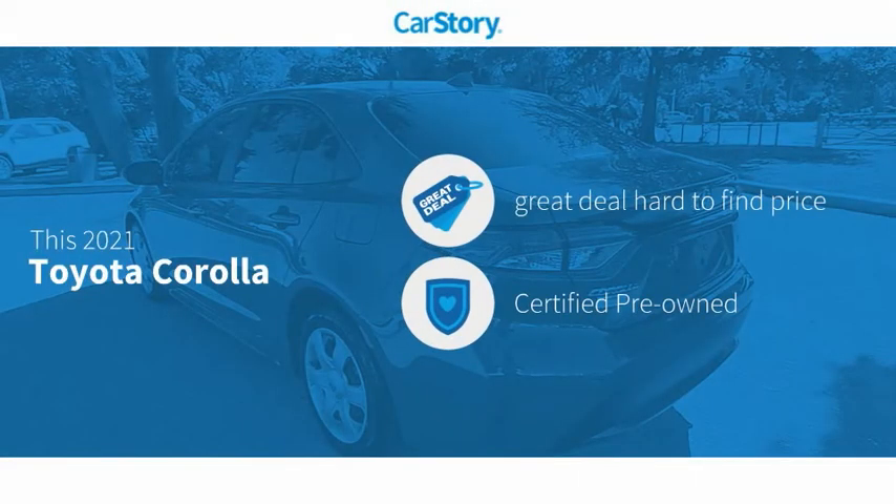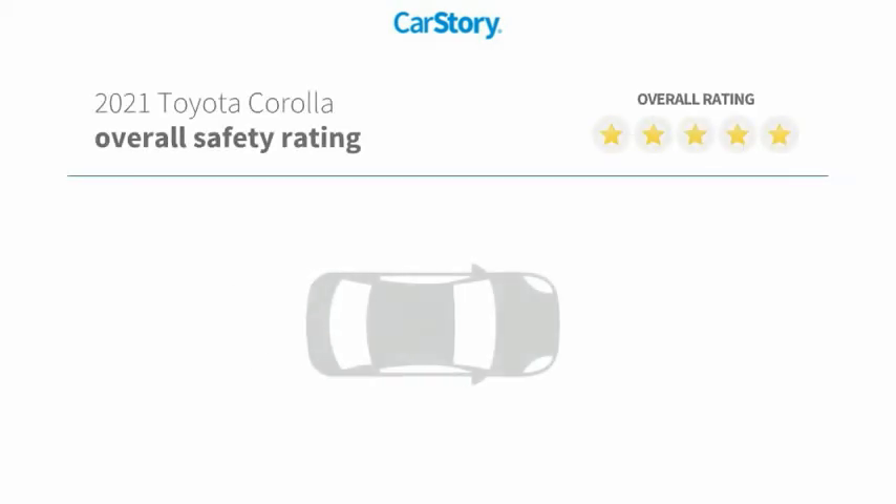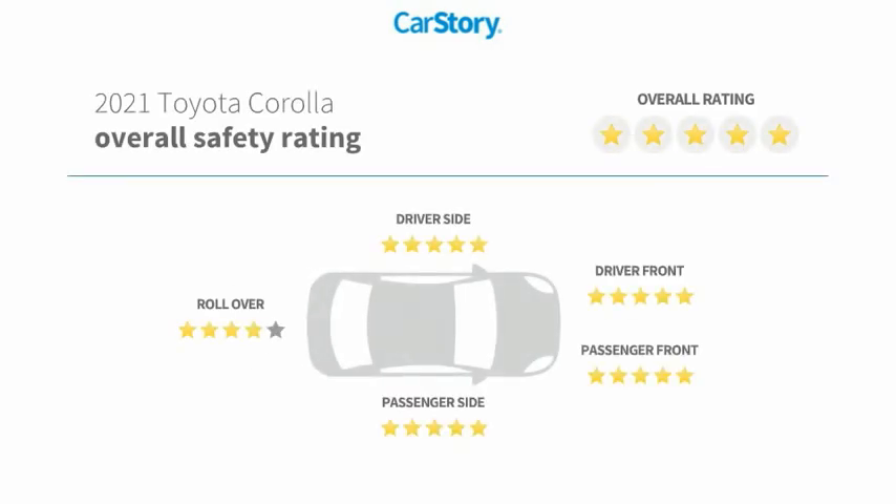Car Story Research indicates this vehicle as being a great deal that is hard to find at this price, certified pre-owned, and has been listed as an IIHS top safety pick with these ratings.